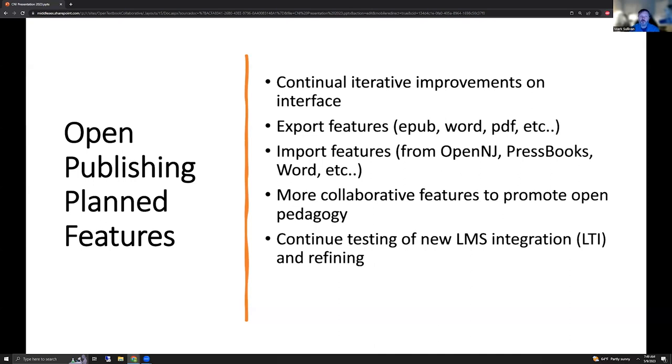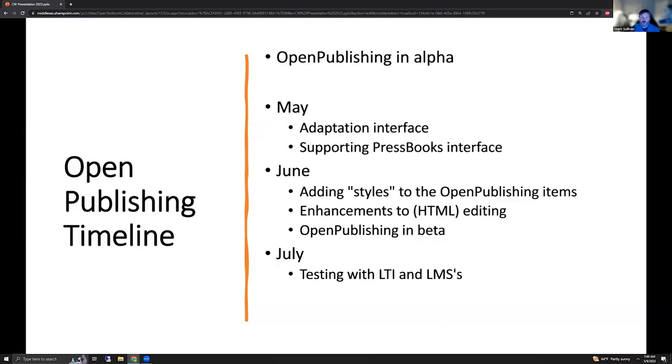Going forward, what are our planned features? We're going to be continuing iterative improvements on this interface. We're looking at export features to do EPUB, Word, and PDF, utilizing some of the basic HTML — EPUB is basically HTML, so we're converting HTML to Word and PDF. We're also looking at importing features from OpenNJ, really for adapting, as well as importing from Pressbooks. We currently can upload Word and they're converted to PDFs, but we're looking at importing directly from Word. We're also really adding more collaborative features to promote open pedagogy and continuing the testing of the OMAP integration.